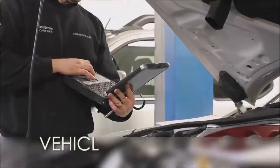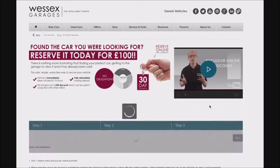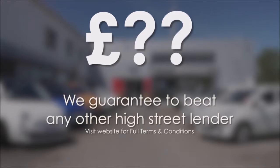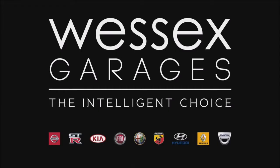Every Wasit's Garages used car receives a vehicle health check from our qualified technicians. Reserve online today and you'll receive a £25 discount. If you're looking for options to fund your purchase, we guarantee to beat any bank or high street lender. For further details or to book a test drive, call your local Wasit's Garages sales team or click the link to our website for a choice of over 600 used cars. Wasit's Garages — the intelligent choice.